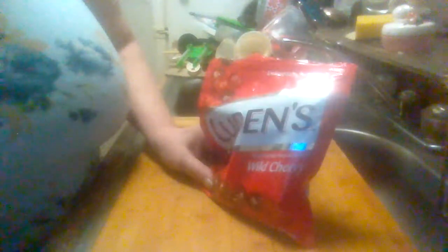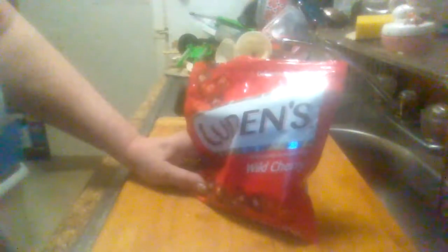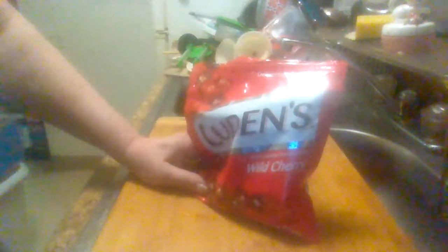This is the Luden's cough drops and throat lozenges — I think that's how you say it. You can find them in pretty much any department store or grocery store. This is Midwest Product Reviews — please like, subscribe, and share my videos. I'll see you in my next product review. Have a good day.